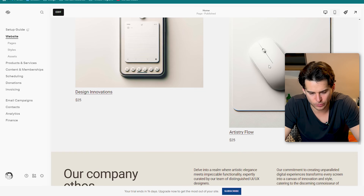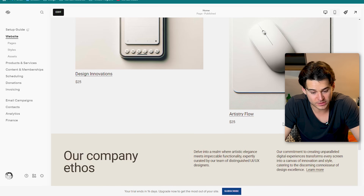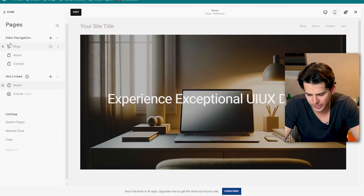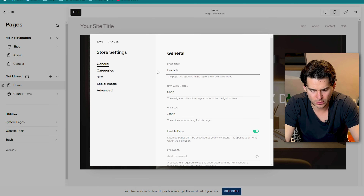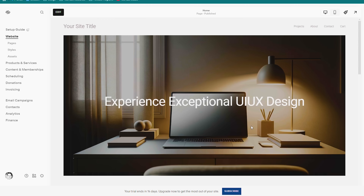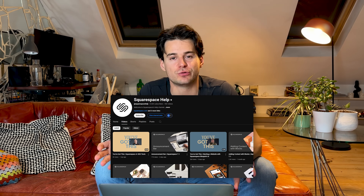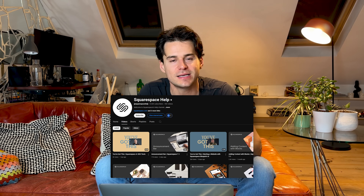From here, we can edit whatever we need to until we're happy with our site. For example, I don't really want a shop page, but I do want a page that displays all my project work. So we can go into settings and change the name of the shop page to Projects. We can also jump back into the styling section to update any of the stylings. It definitely takes a little bit longer than other AI website builders, but I do like how specific you can be with Squarespace. Squarespace also has a YouTube channel called Squarespace Help, where they offer a lot of different techniques and tips to get started.